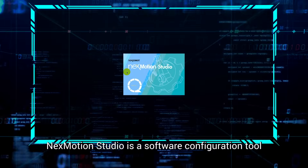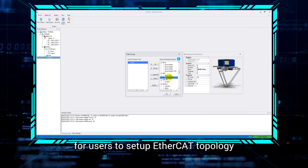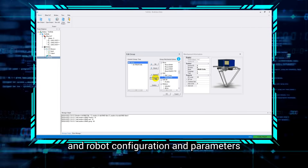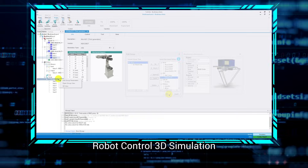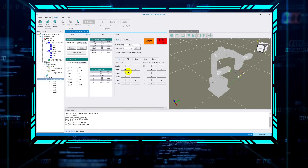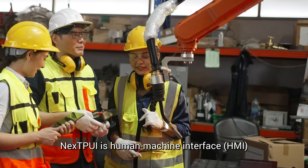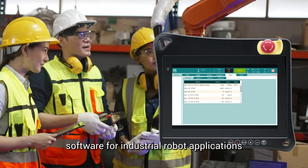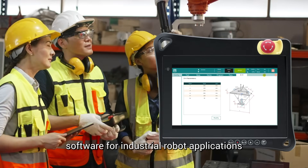NEXT Motion Studio is a software configuration tool for users to set up EtherCAT topology and robot configurations and parameters, including robot control 3D simulation. NEXT TPUI is Human Machine Interface (HMI) software for industrial robot applications and development.